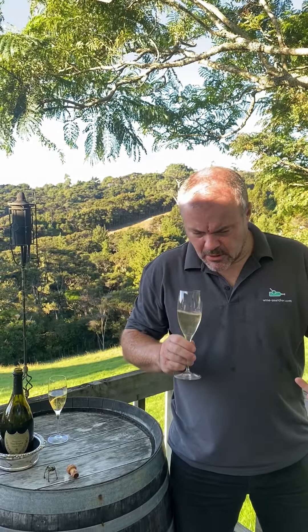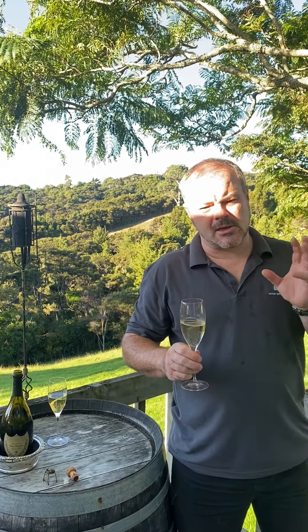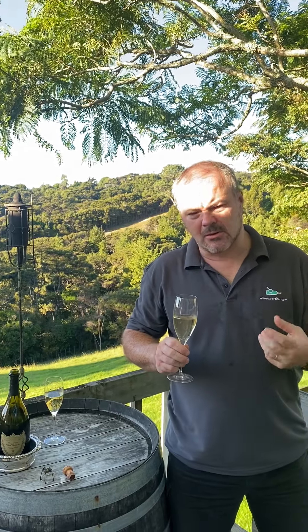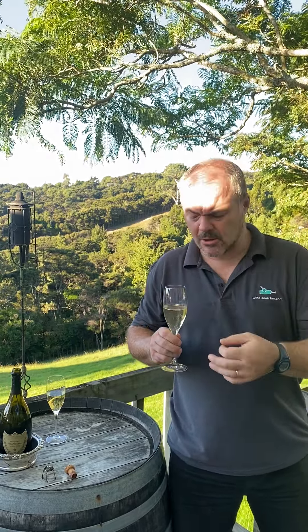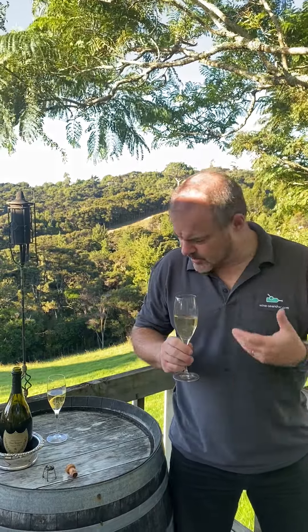If you smell the wine, you've instantly got a greenness coming from the fruit — a sort of green apple note and a slight leafiness. But you're also getting that yeastiness: to an extent there's a breadiness, almost heading towards a sort of Vegemite yeast extract note. It's complex, and there's toastiness coming out of there as the wine has developed.